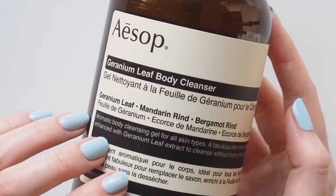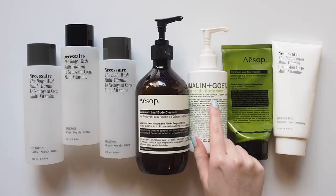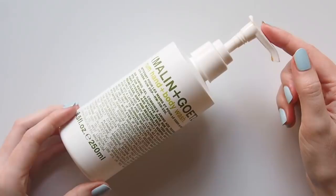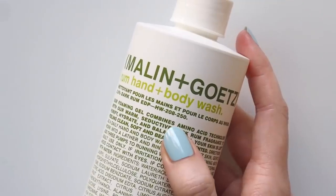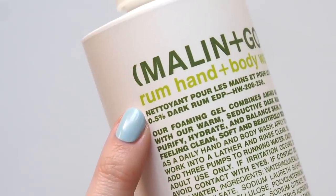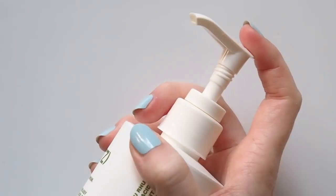The Aesop Geranium Leaf Body Cleanser has a thicker texture than Necessaire — I would love to see them introduce a geranium scent too. Last year I also enjoyed this Malanin Getz Rum Body Wash. Like that hand wash scent memory I mentioned, this was a body wash I used in Madrid a couple of years ago. I've enjoyed other Malanin Getz products over the years, but the scent of this one really reeled me in — I'm not a rum drinker, but it just smells really refreshing and almost a bit citrusy.